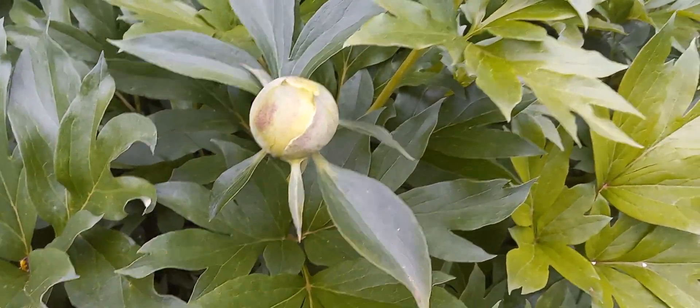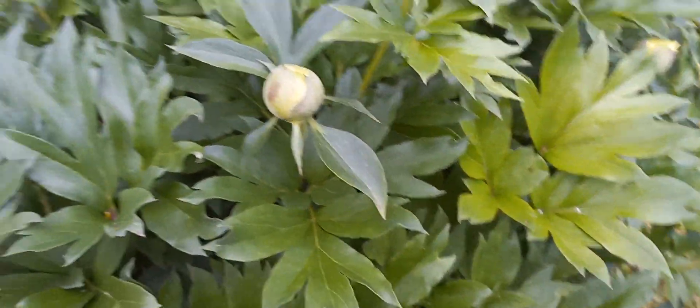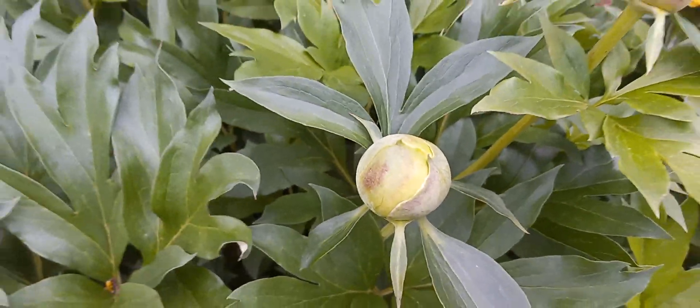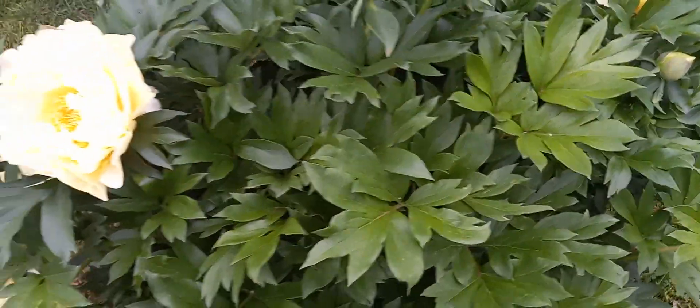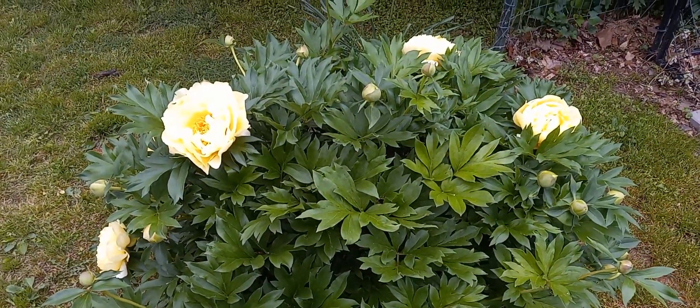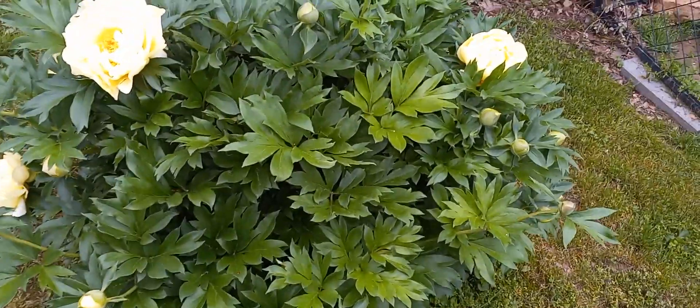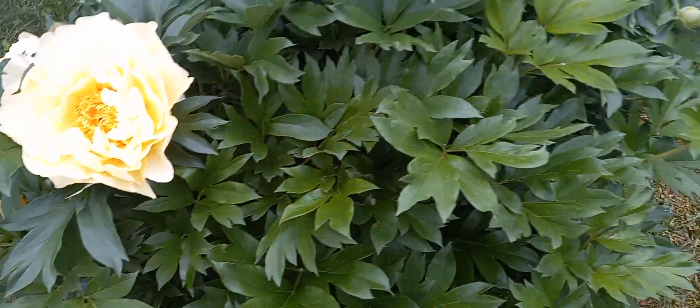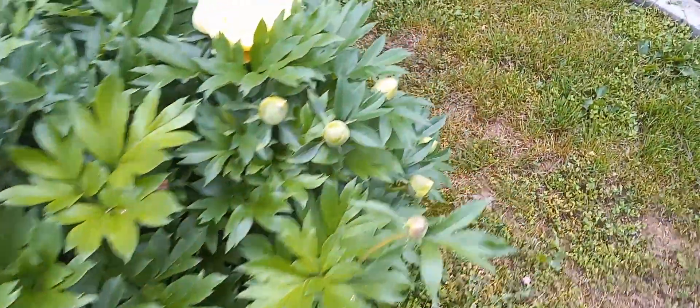The buds are just huge. And really on these Ito peonies, I notice that the ants don't tend to get on the buds. These don't ooze the sugar like the herbaceous peonies. But this is basically an intergeneric hybrid between the herbaceous peony and the tree peonies, and they put out these spectacular plants known as the Ito peonies.